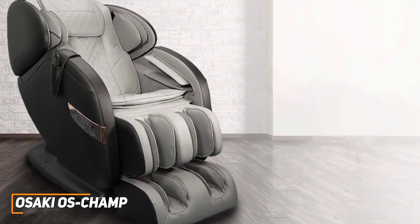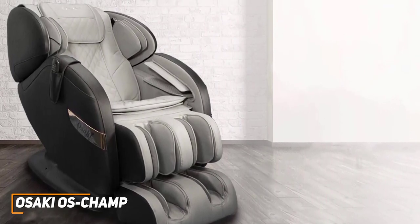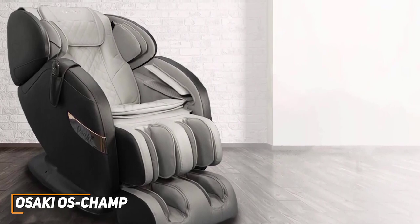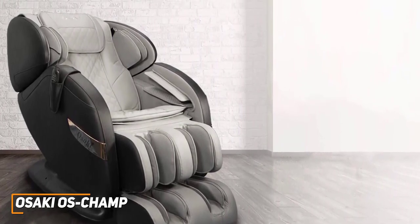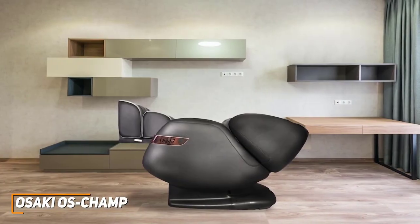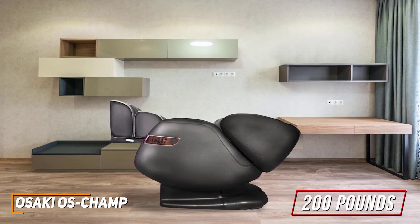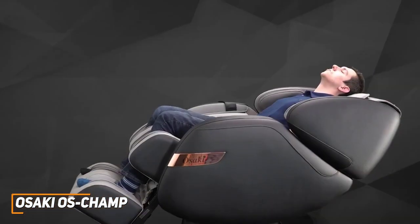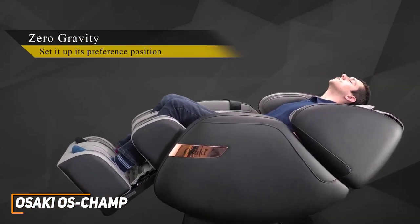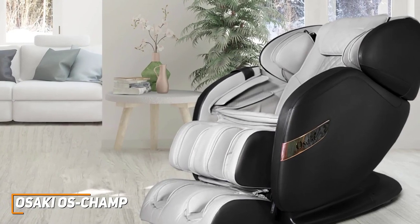It has a relatively sleek, stylish design that should fit in with most home decor, and it utilizes space-saving technology that only requires 9 inches from the chair to the wall to fully recline for greater placement flexibility. Unfortunately, it's big and heavy at around 200 pounds, but it provides full-body coverage and features an extendable footrest, which makes it ideal for taller users. You get zero-gravity adjustments with two reclining angles to help you easily find a comfortable sitting position and optimal body alignment while remaining supported.